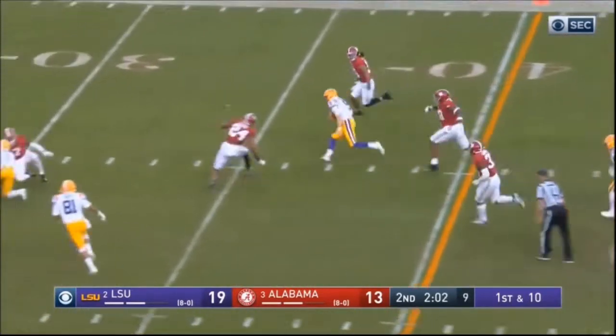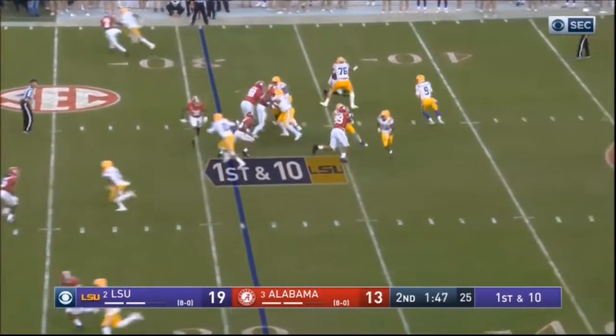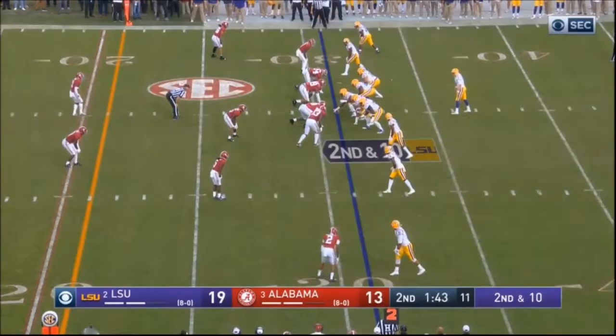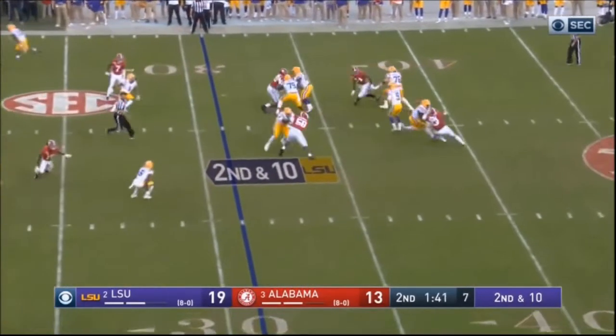Joe Burrow is not super fast, but he is not scared to be mobile and use his mobility. It reminds me a lot of Jay Cutler, who was never super fast but definitely knew how to use it — and Aaron Rodgers to that extent. Not super athletes, but they know how to use their mobility.